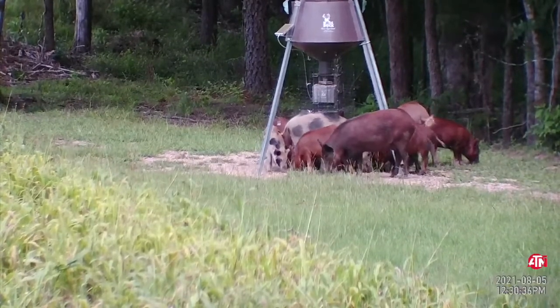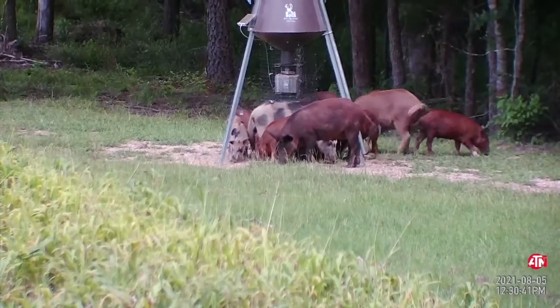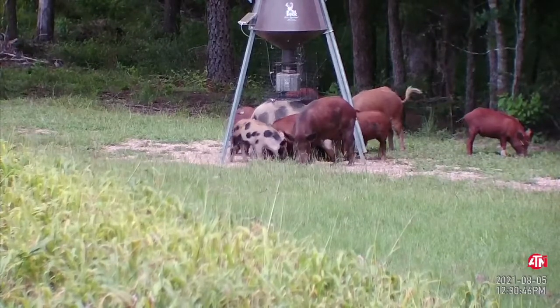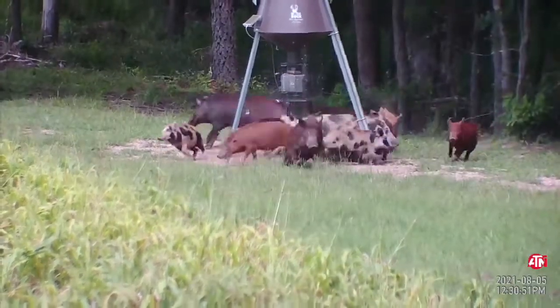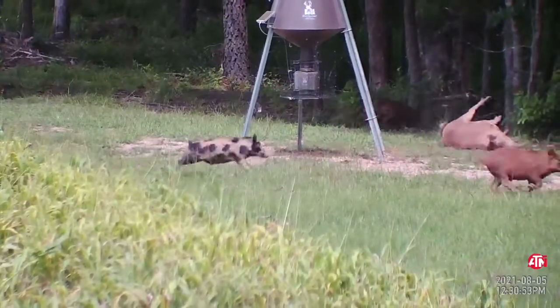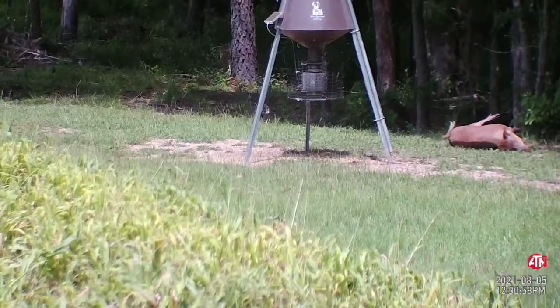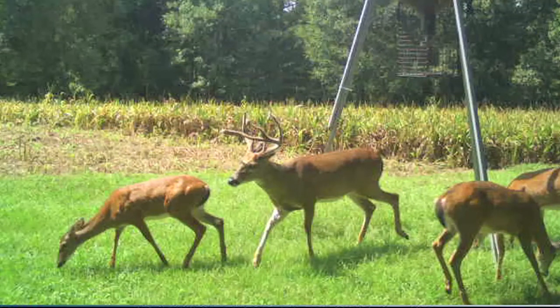Come on, separate just a little bit. Give me a little room. I got you. Deer and turkeys seem to get along really well together, but you throw in wild hogs into the mix and the turkeys want no part of it. I'm sure the hogs will return at some point, but I'll be waiting. Stay tuned.